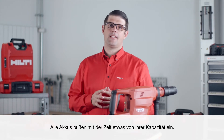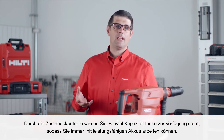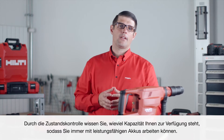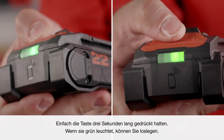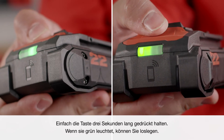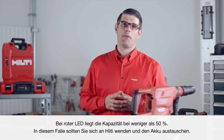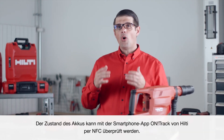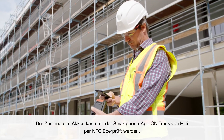All batteries lose capacity as they age, and with the state of health you get feedback on remaining capacity so you're always working with high-performing batteries. Simply press the button for three seconds. If it's green, you're good to go. If it's red, then capacity is below 50% and you should contact Hilti to replace your battery. You can also check the state of health through NFC using the Hilti OnTrack app and your smartphone.